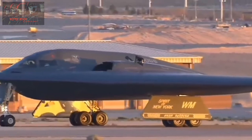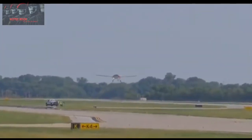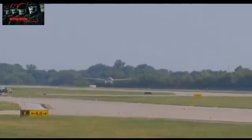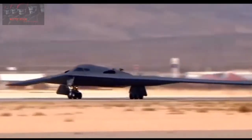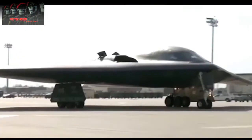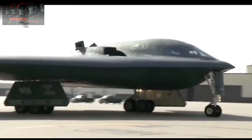The B-21 stealth bomber is being prepared for the US Air Force by Northrop Grumman. But this new high-tech bomber is not alone — there is also the Chinese H-20 stealth bomber, expected to fly within one or two years, and Russia is not wanting to be left behind by developing the Tupolev PAK-DA, which is no less formidable.